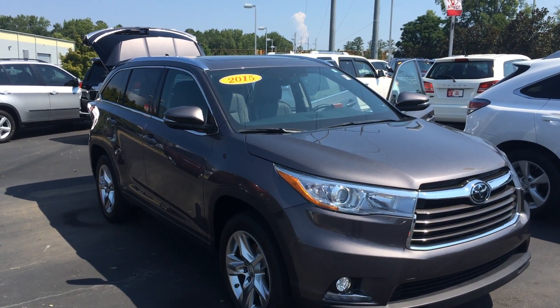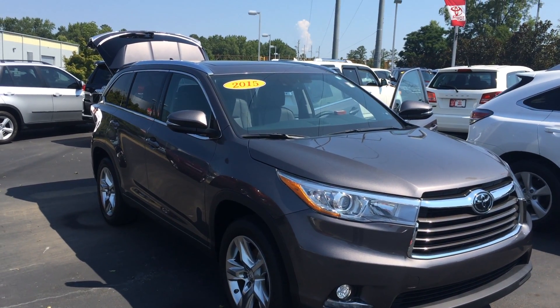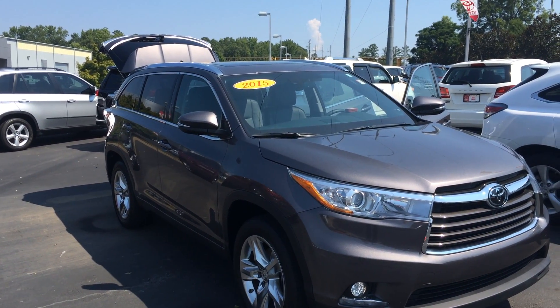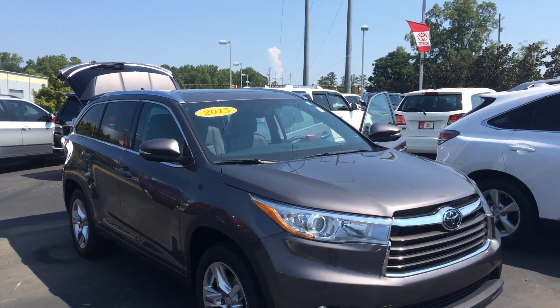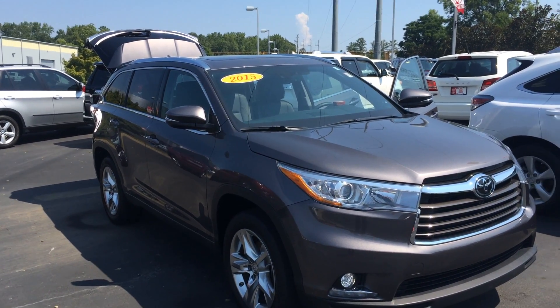Hey folks, it's Gerald again at LaGrange Toyota, here with the 2015 Toyota Highlander Limited Platinum in pre-dawn gray mica. I actually sold this vehicle originally and took it on trade — really, no apologies, the thing is practically brand new. She was actually expecting and didn't realize it when she bought it, so I traded it out and she got a Limited Sienna instead for a little bit more room for the extra kid.